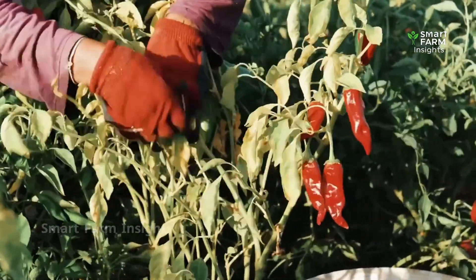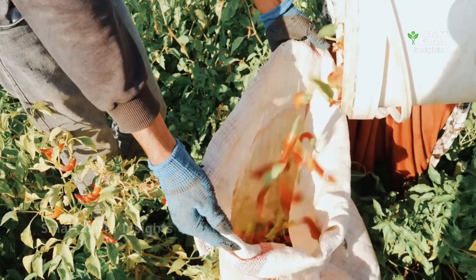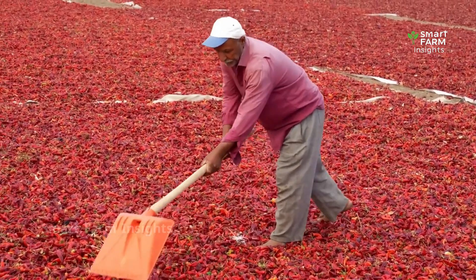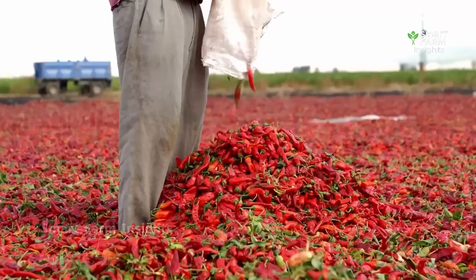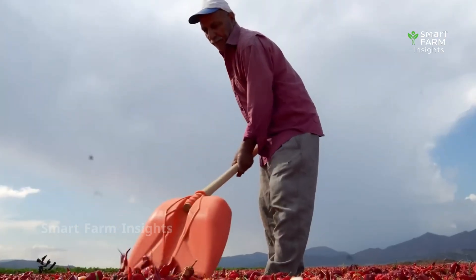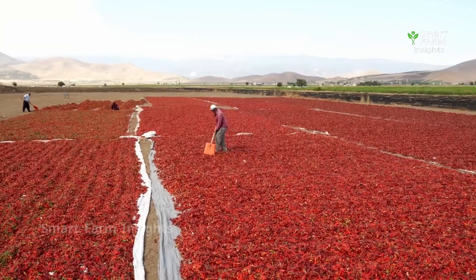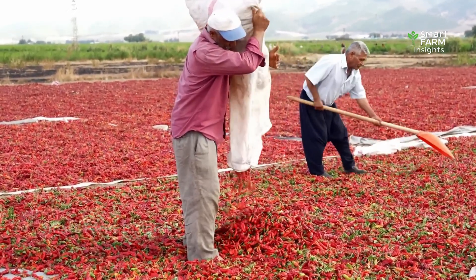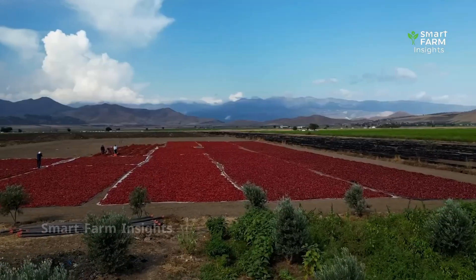Once harvested, the red chilies are not immediately sent to factories. Instead, they are spread out in open areas near the fields to dry naturally under the sun. This drying stage reduces moisture content, intensifies flavor, and prevents spoilage during storage. In many producing regions, the sight of endless carpets of red chilies drying in the open air is both striking and essential to the quality of the final product.